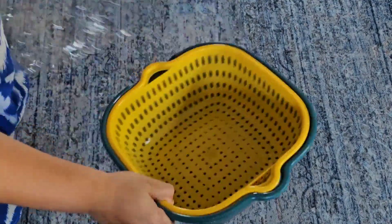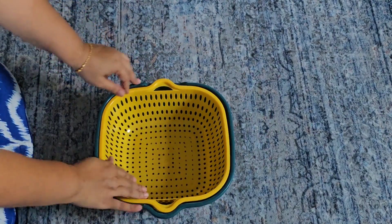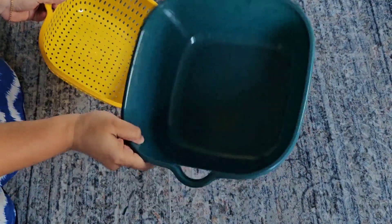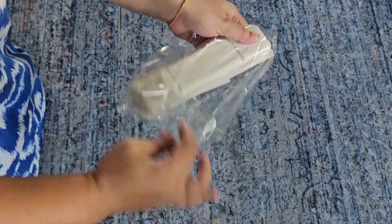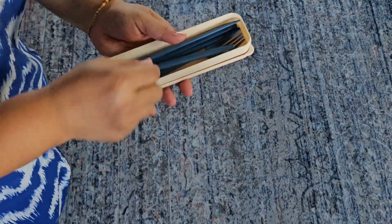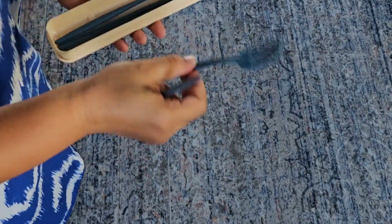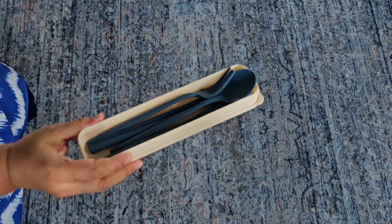This is another basket and strainer, particularly for fruits — I really liked it. It's two parts and it's actually bigger than I expected, which I like. Next is a plastic cutlery set — also for my husband. Each time I give him a lunch box for work, he can take this along. It has a fork, knife, spoon, and chopsticks — whatever he needs.